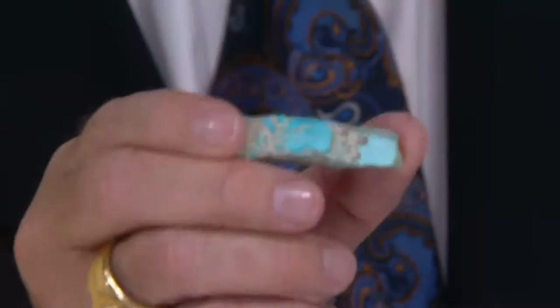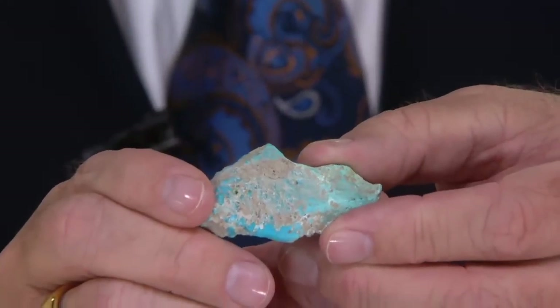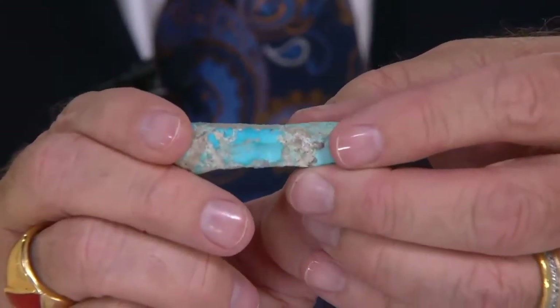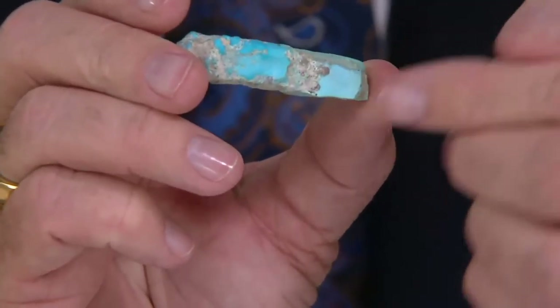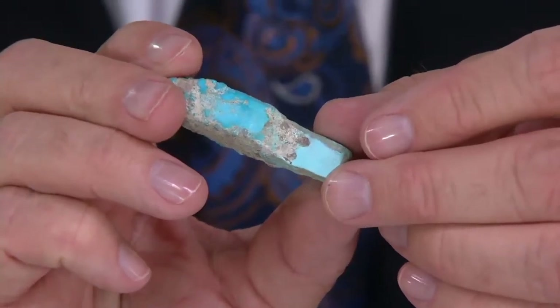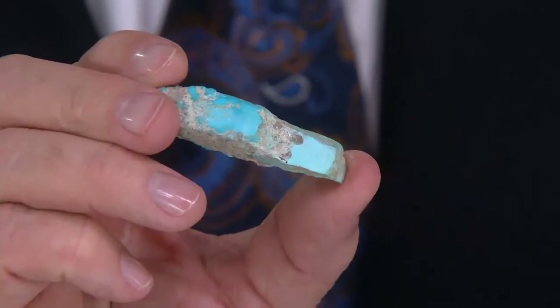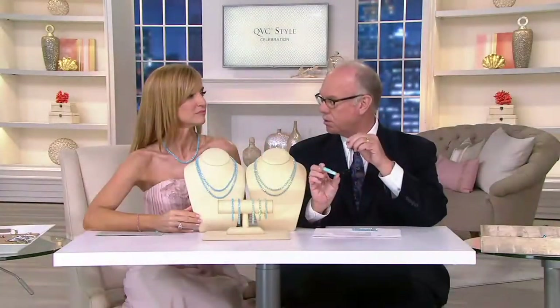That's why every time we keep one piece of rough just to show you what it's all about. You can see here — this is the natural skin of the Sleeping Beauty turquoise, and they polish just an edge of it to see the quality. We were lucky enough to find a group of smaller nuggets, and that's why we were able to cut these stones — because if we'd found a larger nugget, they would have made larger stones, since we cut every single stone that we have.